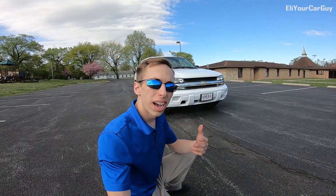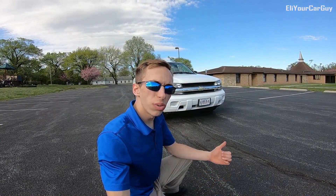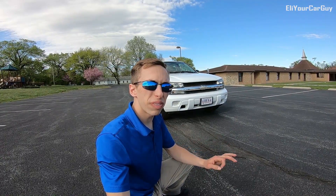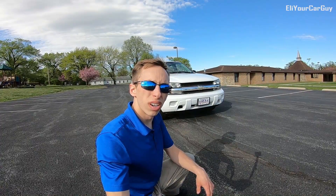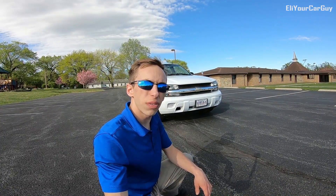Thanks so much for watching. I hope you enjoyed this video review and tour of this 2007 Chevrolet Trailblazer — a rare one at that, with being a one owner and only 58,000 original miles. Stay tuned for more, turn on notifications before you go, and subscribe today if you haven't already.